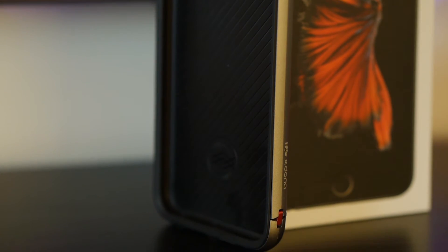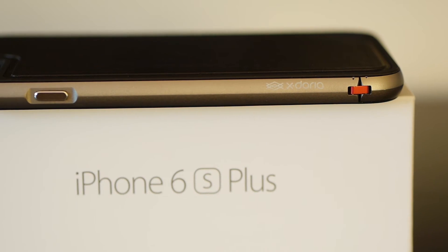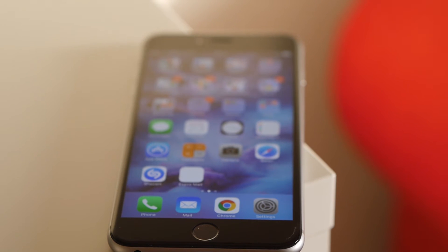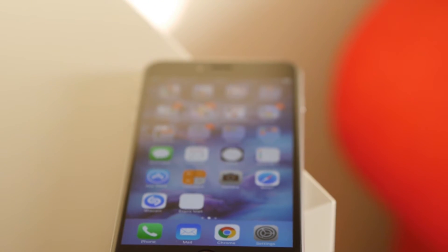If you're interested in buying either or both of these cases, I will leave the links in the description. I've had the phone since February 2016, so it's basically less than a year old.